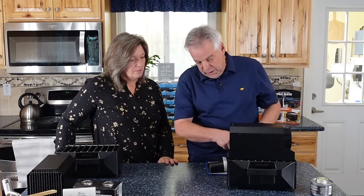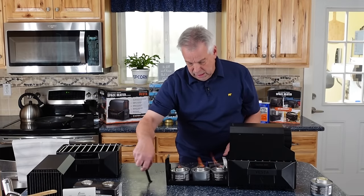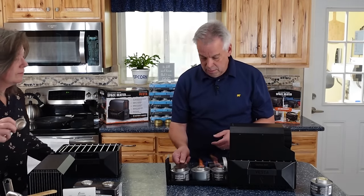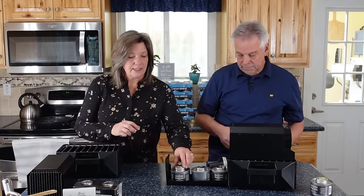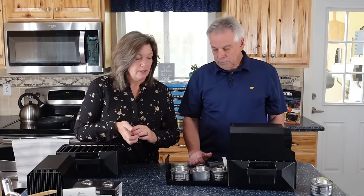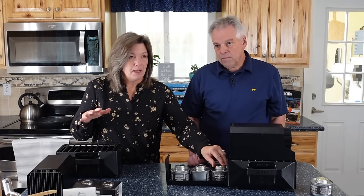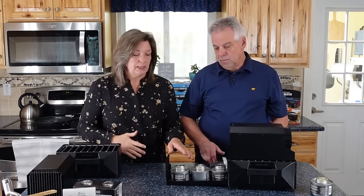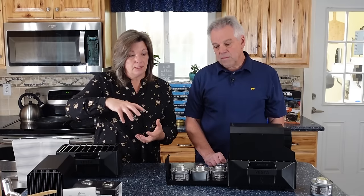Remember we talked about these being six-hour cans — you should get roughly six hours of burn time, though it's possible you'll only get five-point-something. Once these are cooled, we are going to put the lids back on tight so that the fuel does not evaporate. That's really important to know.